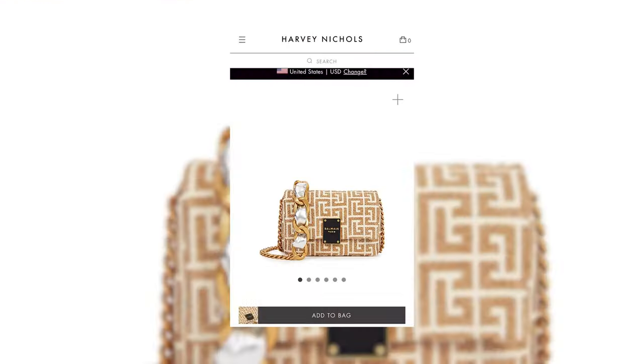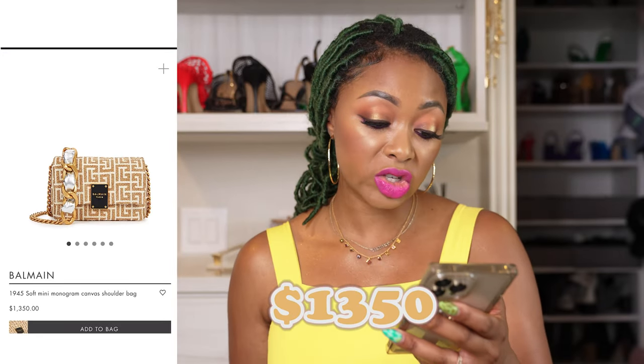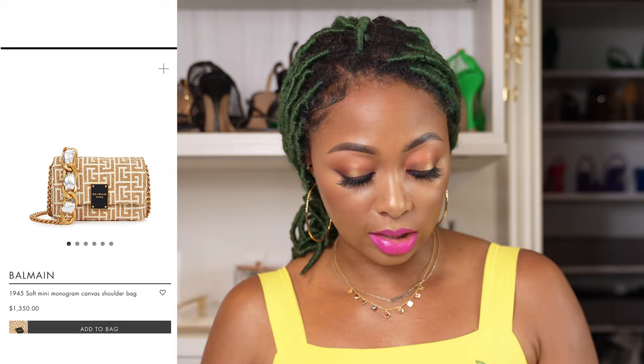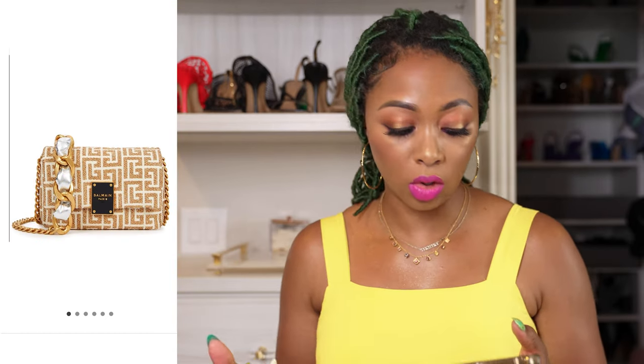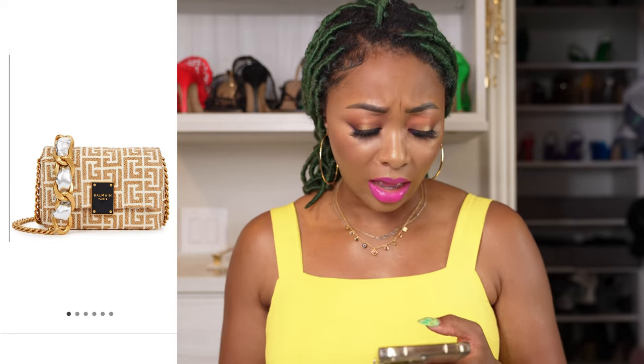I've been loving some Bottega bags lately. This is the 1945 Soft Mini Monogram Canvas Shoulder Bag, retailing for around $1,350. Just look at the chain strap — it has a mix of silver and gold. I love that. I love the pattern on the bag.